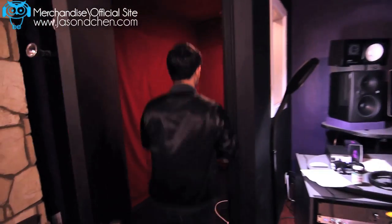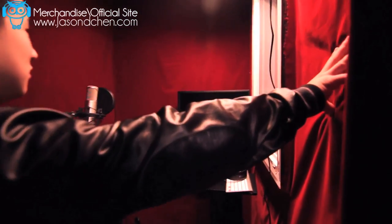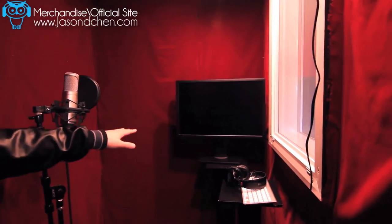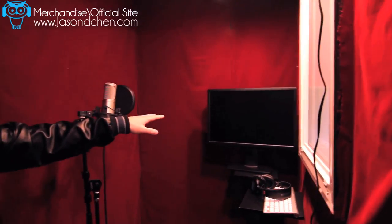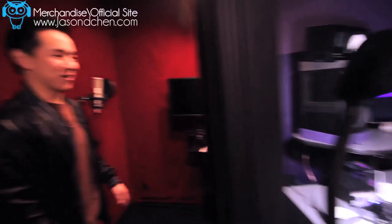This is the sound booth. It's foamed up with velvet drapes on the side — not red velvet, velvet drapes. Red velvet is a delicious cake. There's a monitor in here because I couldn't control Pro Tools. When I was recording myself for the first couple of days, I would have to go out, run out and press the space bar, come back in, mess up, and run out. Yeah, it was quite a workout.